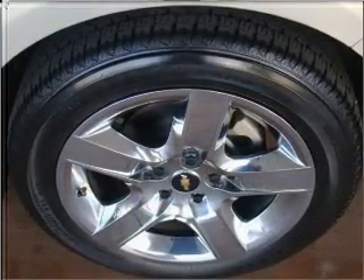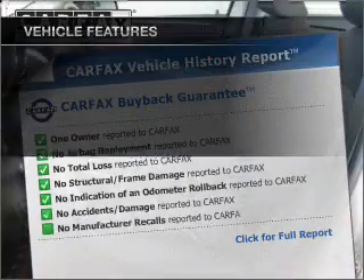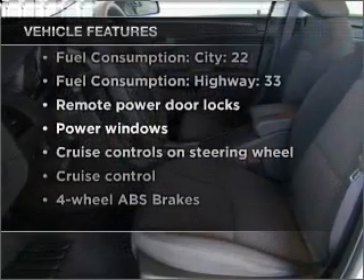The anti-lock braking system will keep you safe on the road, and Carfax has offered to provide you with peace of mind. With these notable features, you won't want to miss out on the opportunity to own this amazing vehicle.